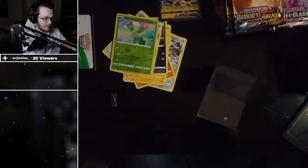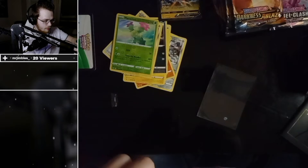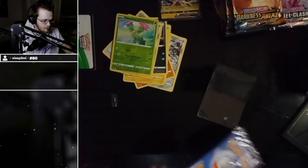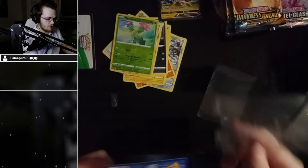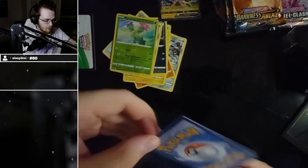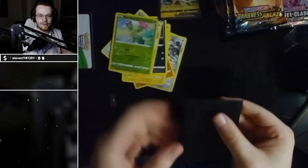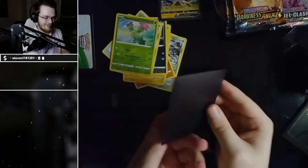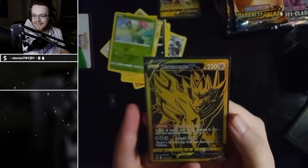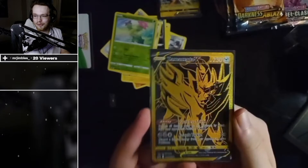This is the worst pack ever. I've opened fake packs that are better than this. You're just really bad at this — that's one of the two. Pipe your hole! Right, now we can look at it. Oh, that's nice — what's in there? Fucking beautiful, gold!